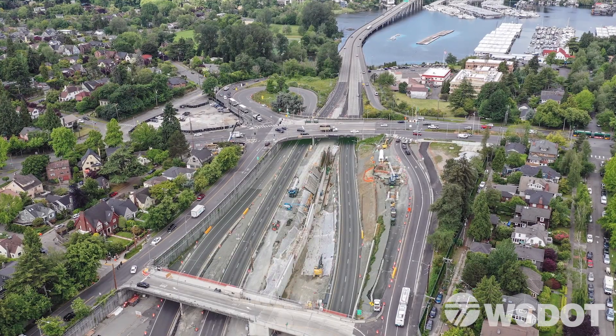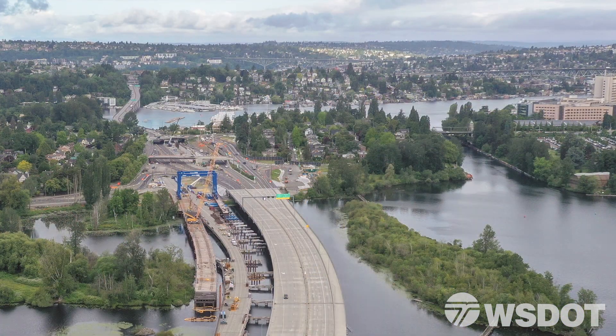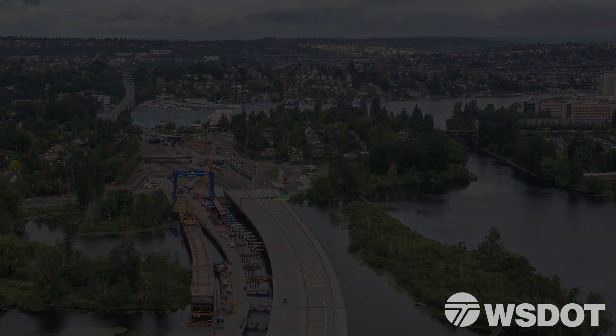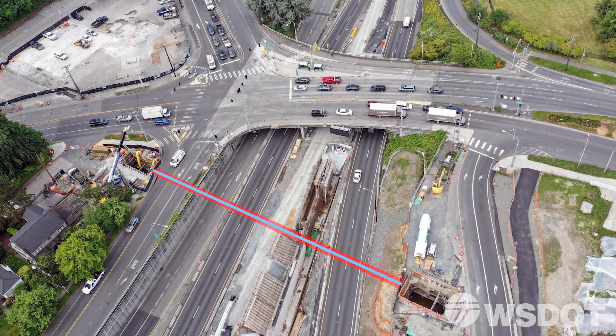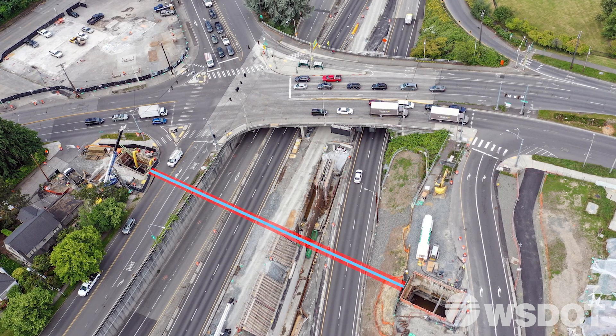This is part of WSDOT's project to build a landscape lid over 520 and rebuild the eastbound lanes between Montlake and the floating bridge. As part of the project, there's a large water line that runs under 520 that needs to be lowered to make room for the freeway.